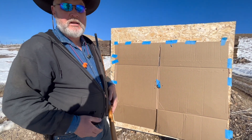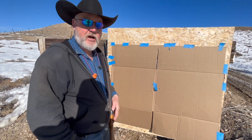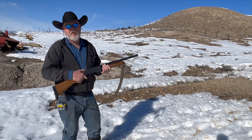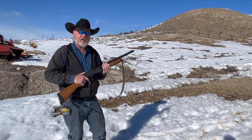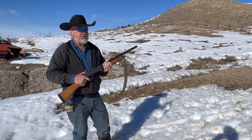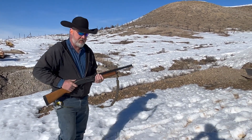We're going to shoot one shot with a two and three-quarter inch number four bird shot load to see what it does — see what the pattern difference is on this open choke 18-inch shotgun. Here we go.